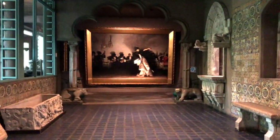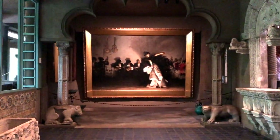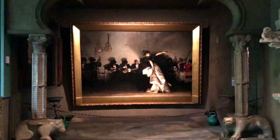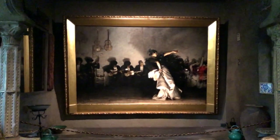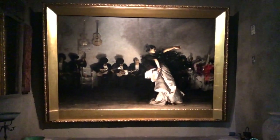Here you can see my favorite painting at the Gardner Museum — El Jaleo by John Singer Sargent. You can see how it is fabulously placed at the end of the Spanish Cloister, which so highlights this magnificent and extremely large piece of art.